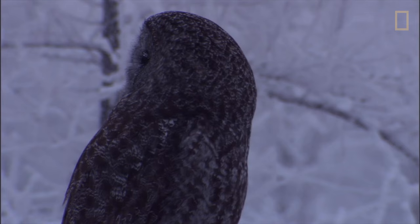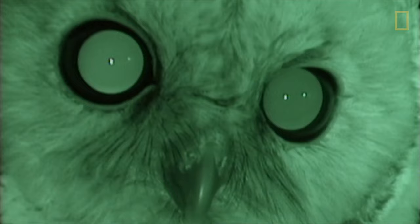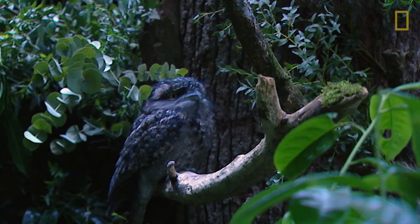The owl, also with fixed eyes and excellent night vision, can twist its neck up to 270 degrees, so it can see in nearly every direction. With ten times the night vision capabilities of humans, they're experts at maneuvering through trees in search of a midnight meal.